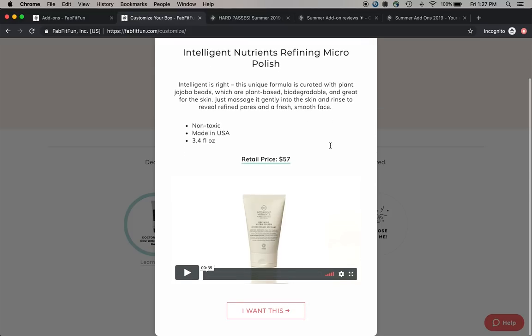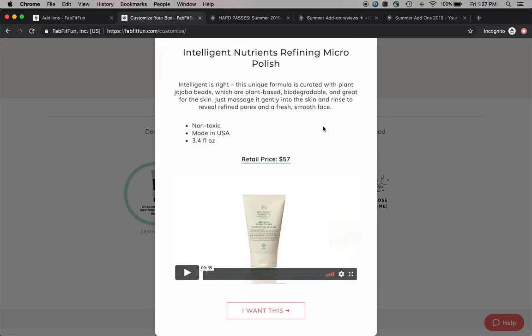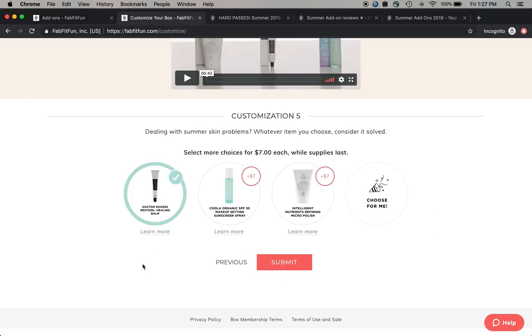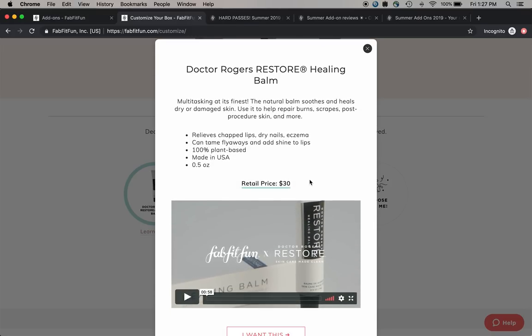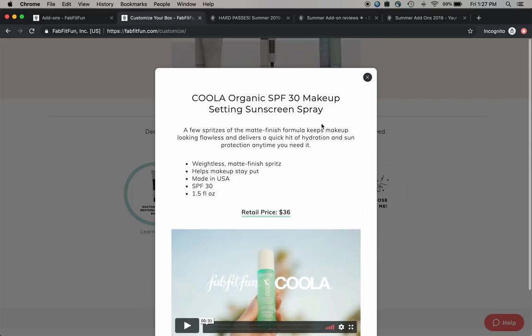I'm loading up on the Grown Alchemist exfoliating polish in the sale, so I figured I wasn't going to get this one as well. I am very excited about the Dr. Rogers Historic Healing Balm - I don't have any balms like this, it seems to have multiple uses, and it has really wonderful reviews online. The other product didn't have very good reviews on Sephora, so I didn't keep that.